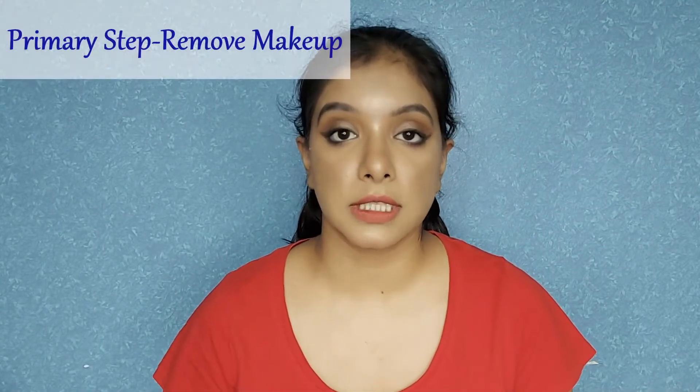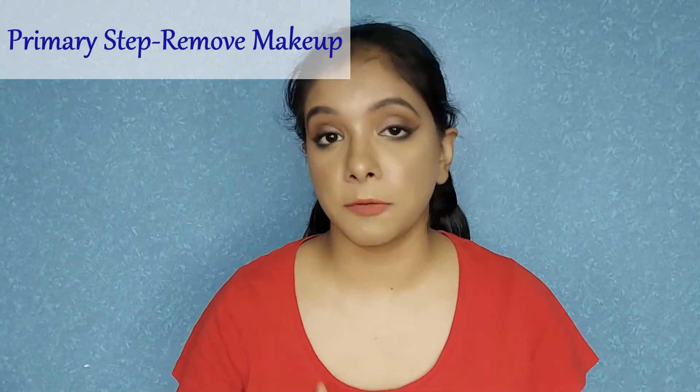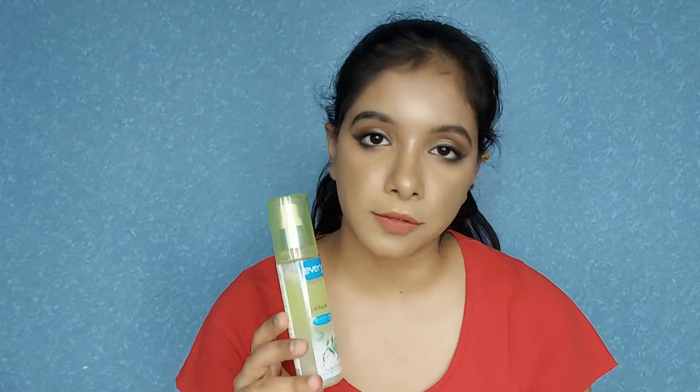The primary step before you start your skincare is to remove your makeup — it's very important. You should not have any makeup residues, dirt, or pollution on your skin while doing skincare. I've tied my hair and removed my earrings. To remove my makeup today I'm going to use three things. The first is the Ever Youth Naturals micellar cleanser — it's a spray-type micellar water bottle and I really love this. I've used it a couple of times and it works very well.